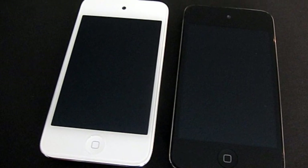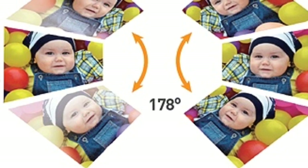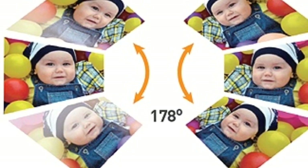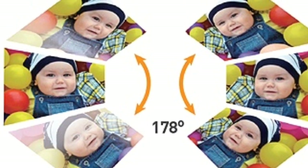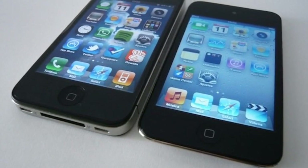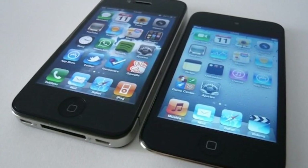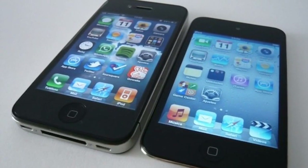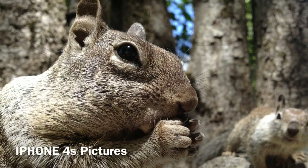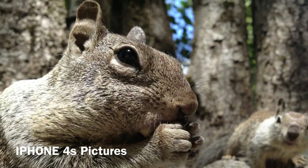Also, an IPS display would be great, because the iPod touch fourth generation doesn't have one but the iPhone 4 does. Even though they kind of look identical, the IPS would really help with viewing angles. And lastly, the camera — it would be great if they could take the iPhone 4S camera and put it into the iPod touch, that would be really cool.